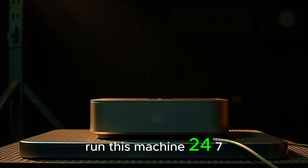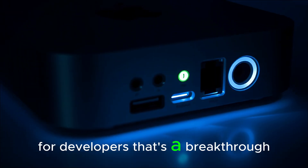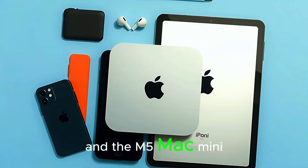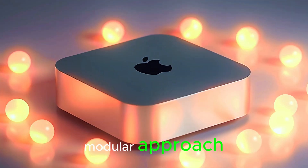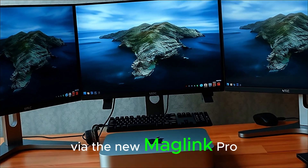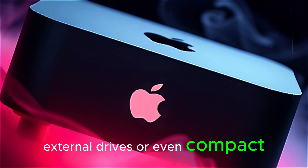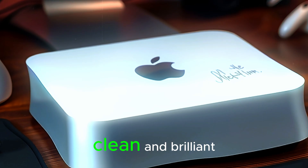You can literally run this machine 24/7 and it'll barely get warm. For small studios, that's a dream. For developers, that's a breakthrough. For Apple, it's a statement: the future doesn't belong to the biggest, it belongs to the smartest. Apple has also introduced a new modular approach, allowing users to expand storage, add memory modules, and connect specialized accessories via the new MagLink Pro system. It snaps accessories like SSD pods, external drives, or even compact GPU docks directly to the Mini's chassis — it's like Lego for professionals. Modular, clean, and brilliant.